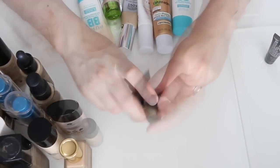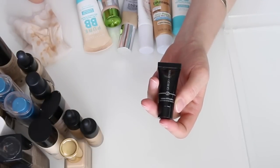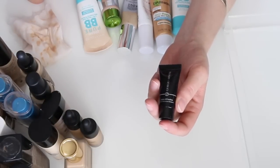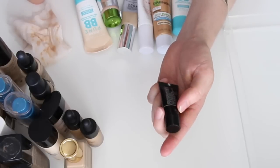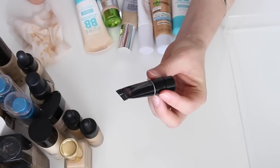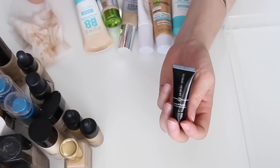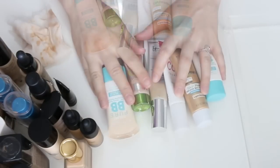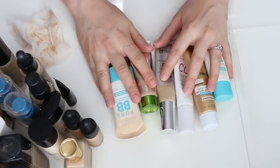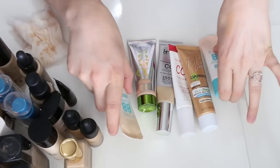This is a small sample of the Giorgio Armani Luminous Silk Foundation — I think it was a point perk. It's in shade 5.5, which is way too dark for me. I really want to try it but I'll have to mix it with another foundation to make it work.